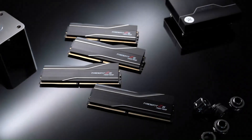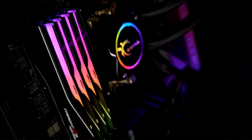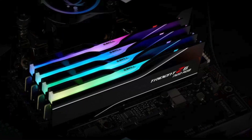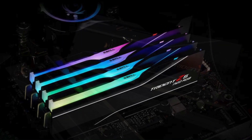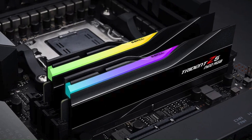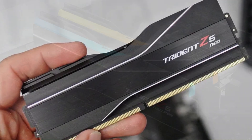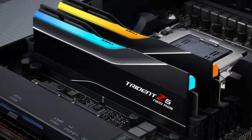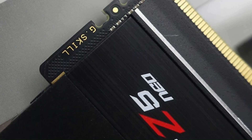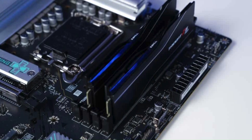The G.Skill Trident Z5 Neo is some of the fastest DDR5 RAM you can get for an AMD system, featuring up to 6000 MT/s for high data access, write, and copy speeds — whether for everyday use, content creation, or gaming. It's the RAM used in our test bench for AMD system testing, thanks to its speed and reliability, something G.Skill highlights by regularly setting records for memory overclocking. The non-RGB variant isn't boring either, thanks to interesting curves in the heat spreader and a pair of fins along the top that give it flair without the lights — though G.Skill does offer RGB options.